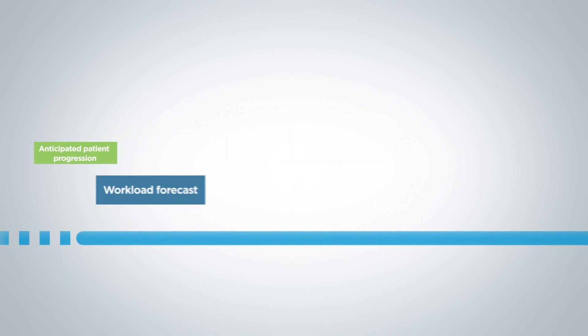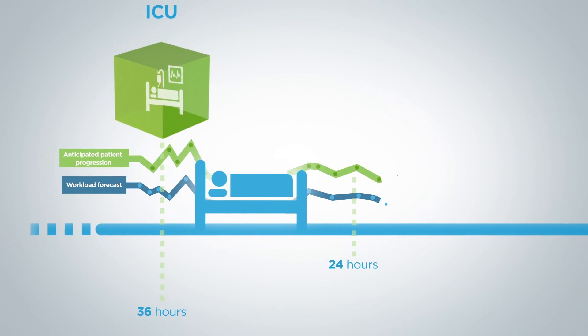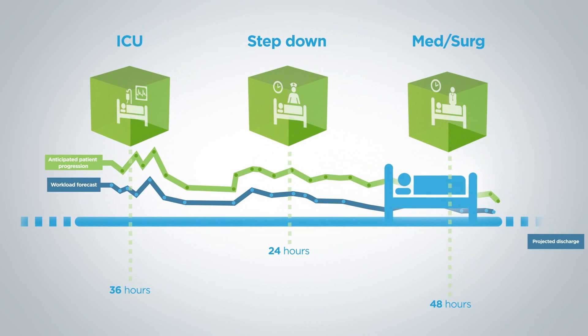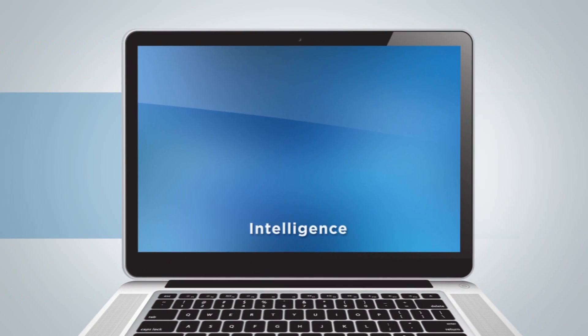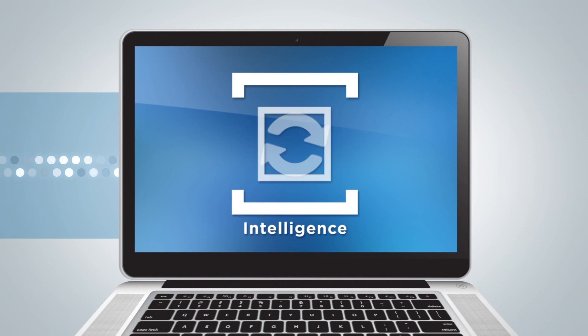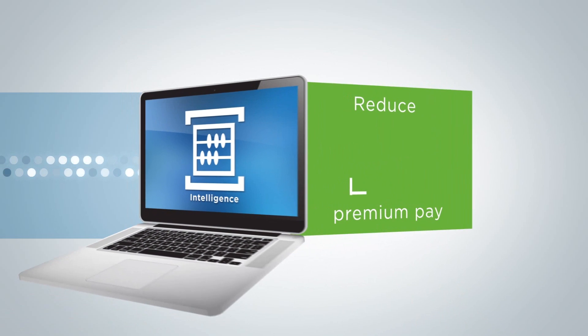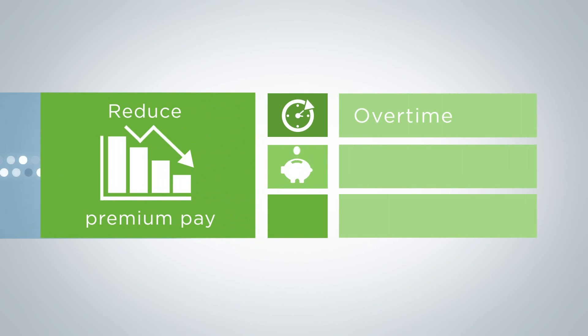Understanding the projection for patient movement through different levels of care, clinicians can compare each patient's expected clinical progress to his or her actual progress from admission to discharge. With this intelligent calculation, organizations can better understand and plan for the dynamic care needs of their patient populations, resulting in reduction of premium pay like overtime, agency or bonus pay, and lower length of stay.